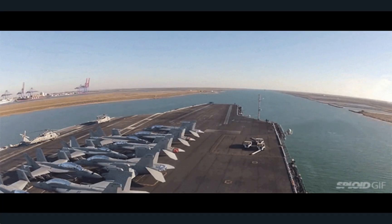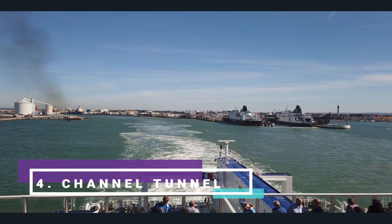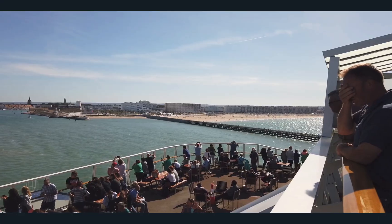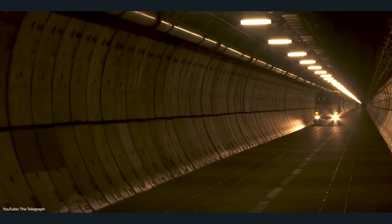It's one of the most expensive construction projects ever, but the new Suez Canal was worth it. Number four: the Channel Tunnel. The Channel Tunnel is an undersea railway that runs 50 kilometers or 31 miles and connects England to France through the English Channel. It's the longest undersea channel in the world.